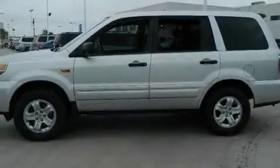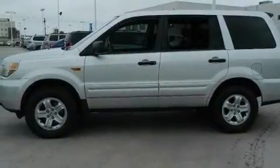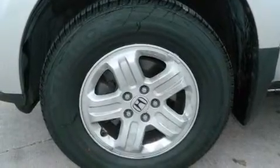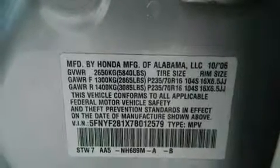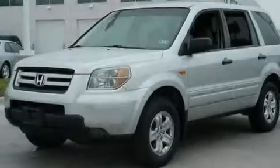Air conditioning, a pass-through rear seat, cruise control, a CD player, an illuminated driver's side vanity mirror, rear curtain airbags, latch-ready child seat anchors, rear seat child-proof door locks, full power accessories, and an auxiliary power outlet.